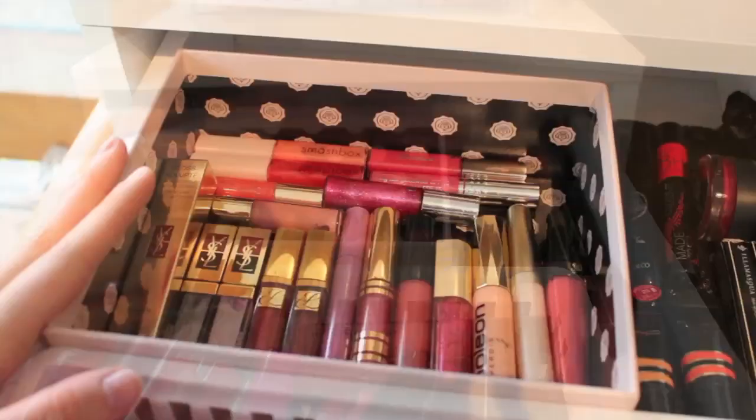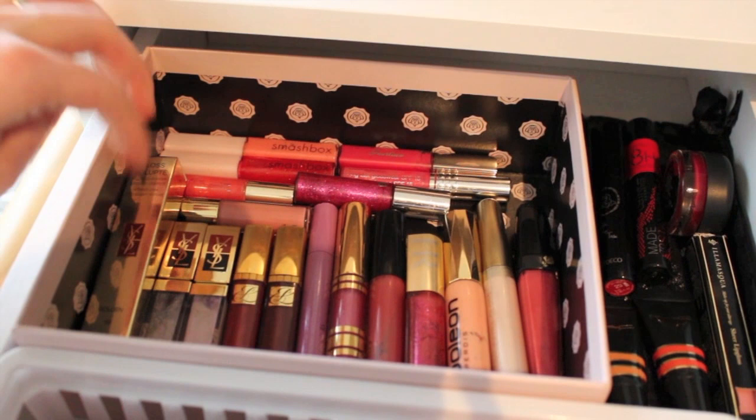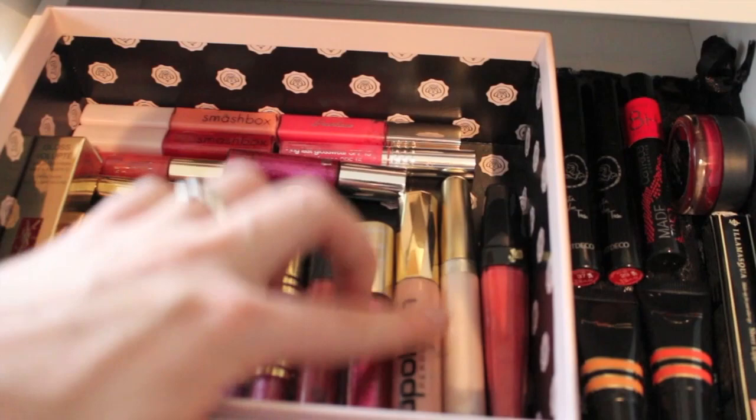Here in the back I have my high-end lip gloss station: the YSL Gloss Volupté from the new line which is amazing, two other YSL glosses, Estee Lauder, Yves Saint Laurent, another Estee Lauder, Smashbox, Helena Rubinstein, Napoleon Perdis, Collistar, Lancome, Tarte, Clarins, more Smashbox, Clinique, and Lancome glosses. Oh, I love them.